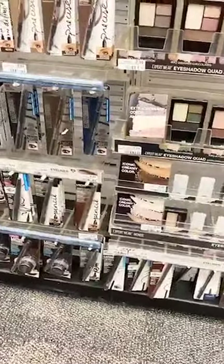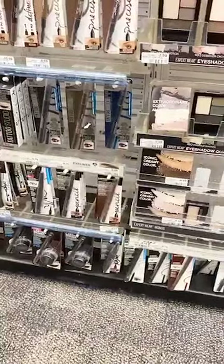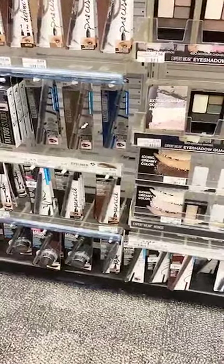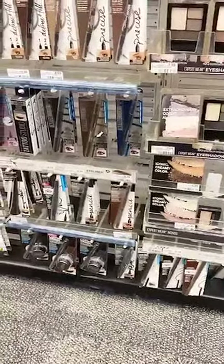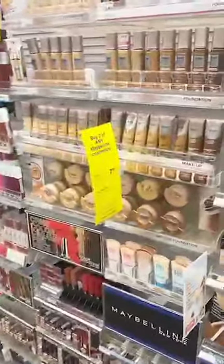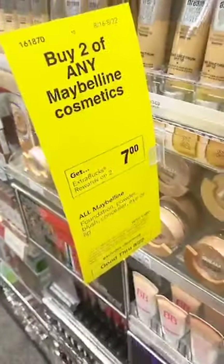The laundry deal is Persil. Persil is $4.99 and there's a $2.50 off one CVS app coupon and then a $2 off one manufacturer coupon in the app, so you can get it for 49 cents — which is insane. A lot of y'all like Maybelline, so that's awesome to know. You can totally snag Maybelline for a great deal because you're buying two and just getting $7 back. Why would you not do this?